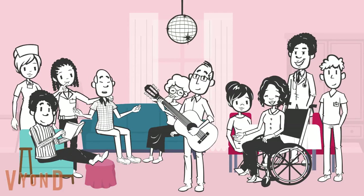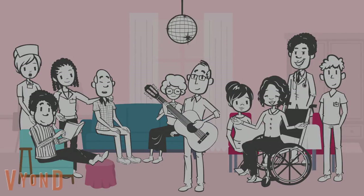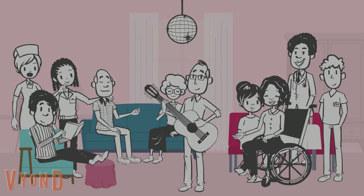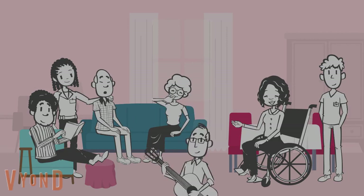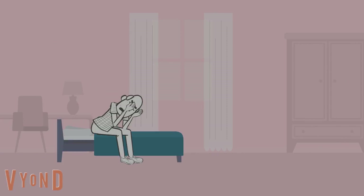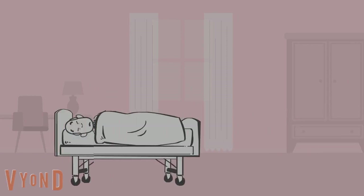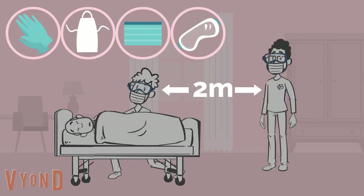It's no exaggeration to say that COVID-19 has had a devastating impact on care homes. Restrictions have meant that loved ones and some professionals have been unable to visit, communal activities stopped, and residents spent a lot of time isolating alone in their rooms. Care staff have had to perform end-of-life care to residents that they've known for a long time, whilst wearing PPE and social distancing from each other.